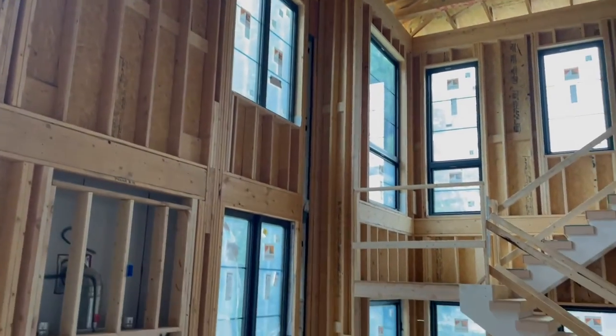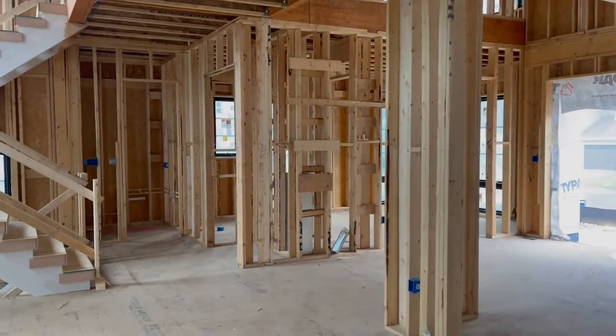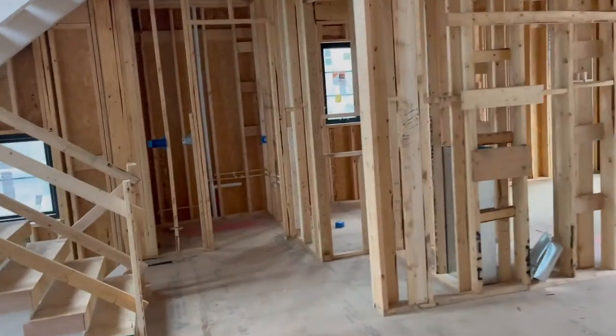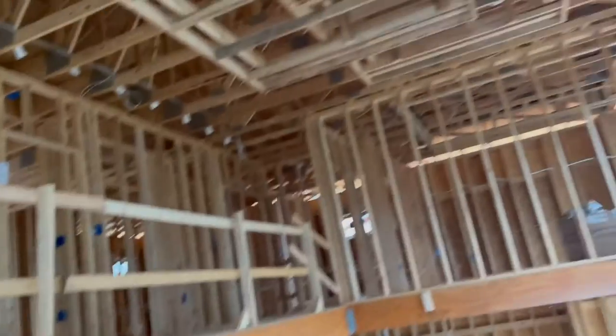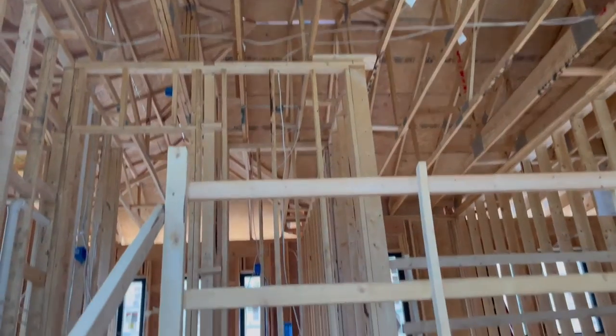That's about it — it doesn't look like much else has happened here visually, though sometimes things happen that we don't see. Mechanical isn't done on this level. Let's go upstairs — they're starting to run the electrical lines.